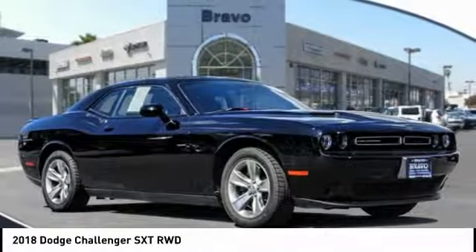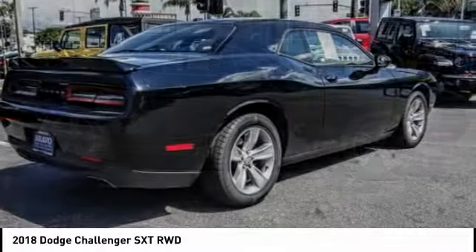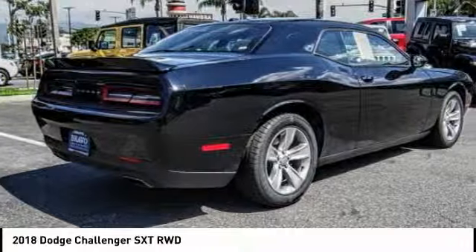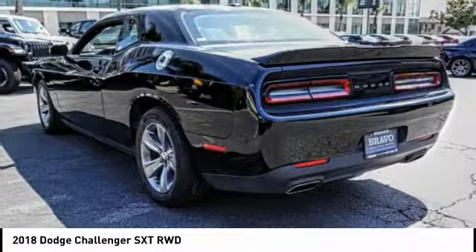Looking for the right vehicle? Check out the 2018 Challenger. Rated most appealing midsize sports car by J.D. Power and Associates, the Dodge Challenger delivers on style and performance.